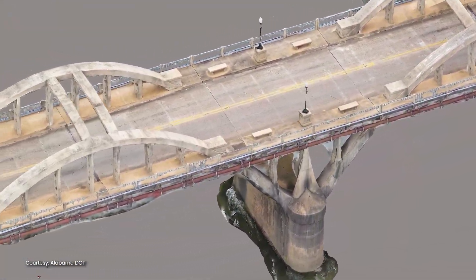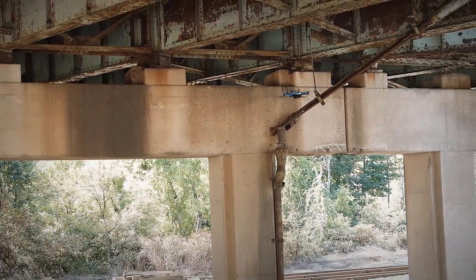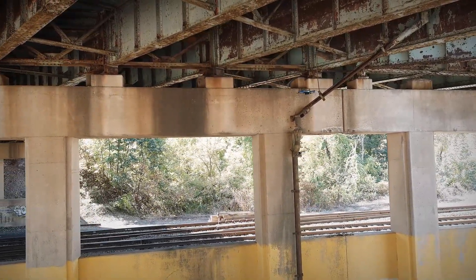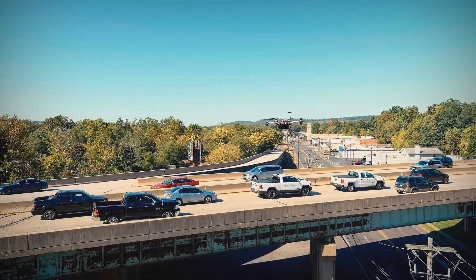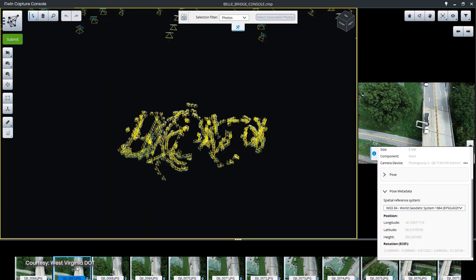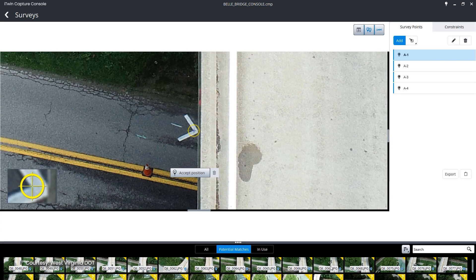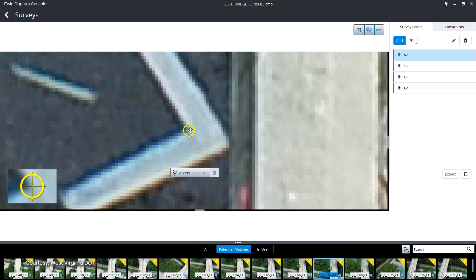Using images, point clouds, or videos, fully scalable iTwin Capture can turn multiple types and an unlimited amount of reality data into a mesh. Get millimeter accuracy with GPS management and ground control points registration.